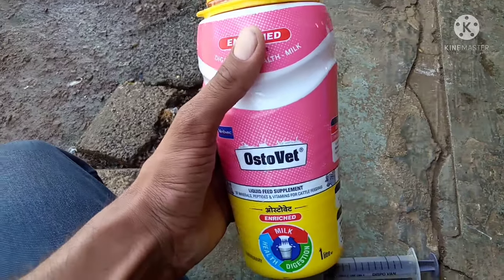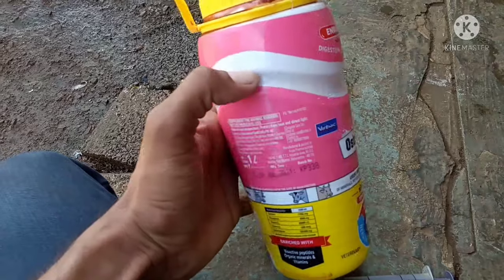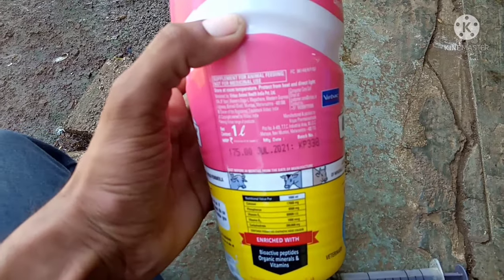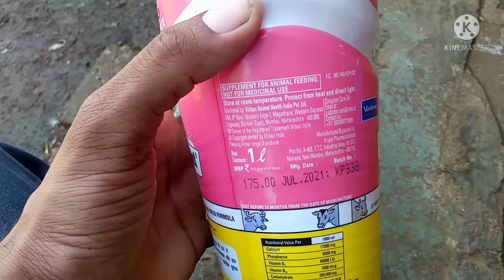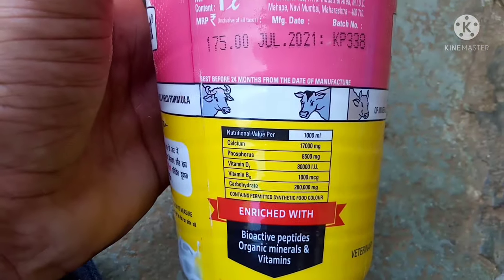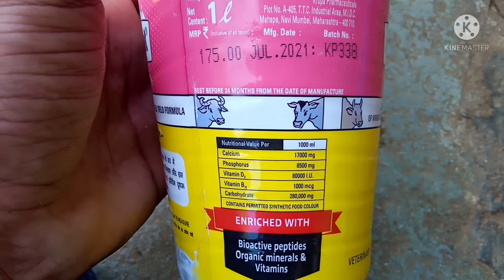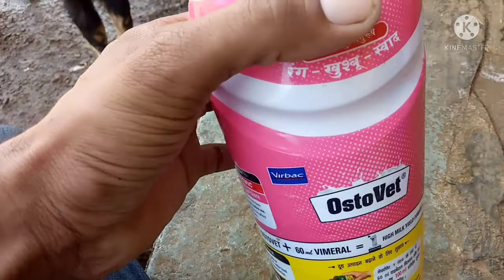This is called Osteoate Calcium by Horvac Company. The price is 1 litre for 175 Rupees. There are 3 types of calcium: one is Osteoate Folt, one is Osteoate Folt Chelated, and one is Osteoate Plain. In this calcium, there are Phosphorus, Vitamin D3, and Vitamin B12.